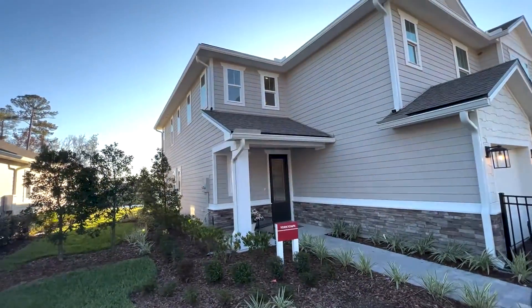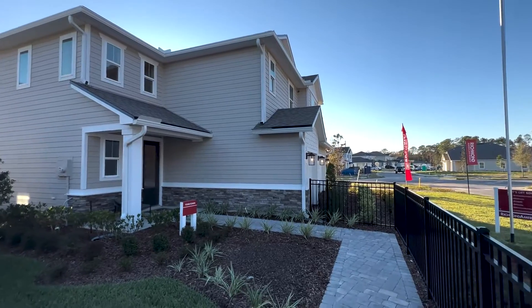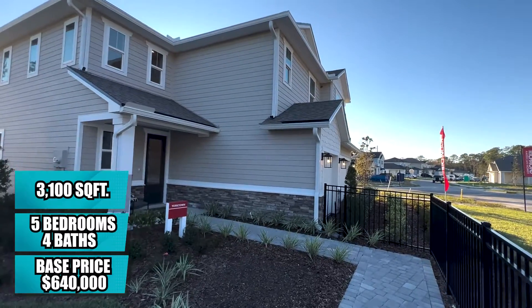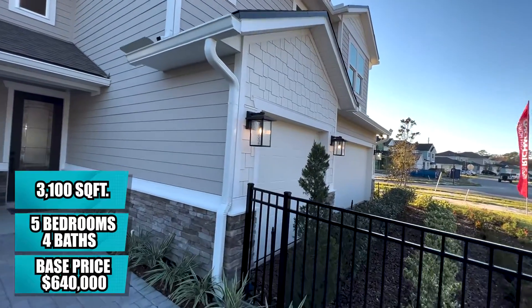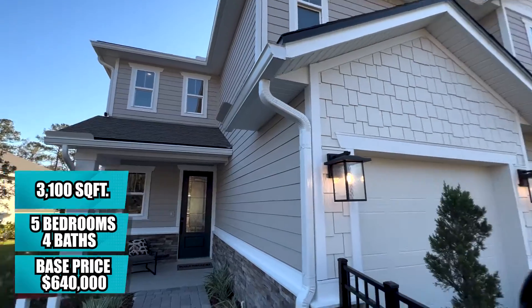It also has a three-car garage — if you've watched many of my videos, you know that if you have the opportunity to get a three-car garage, you should take it. This home is 3,100 square feet, five bedrooms, four baths, plus a loft. Right now the prices advertised plus the lot are coming in right around $620,000–$640,000.